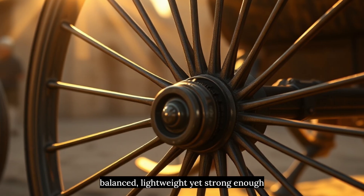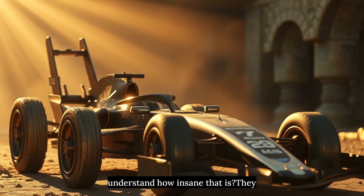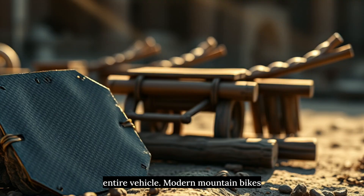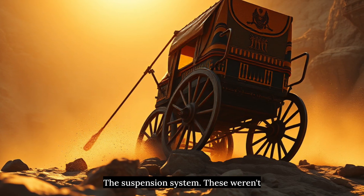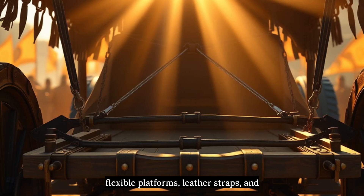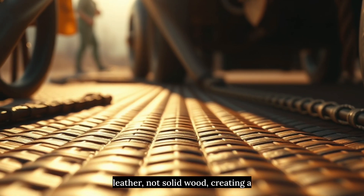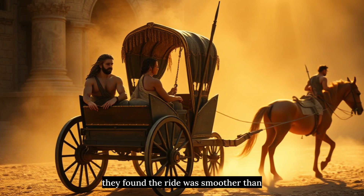The wheels were engineering masterpieces — spoked wheels, perfectly balanced, lightweight yet strong enough to carry armored warriors at 30 miles per hour across rough terrain. They created Formula 1 technology using bronze tools and wood. Egyptian chariots weighed just 75 pounds — the entire vehicle. Modern mountain bikes weigh half that, and we have carbon fiber. The suspension system was equally impressive: Egyptian and Assyrian chariots had flexible platforms, leather straps, and bent wood frames that absorbed shock. They literally invented independent suspension 3,000 years before cars existed. The driver stood on woven leather, not solid wood, creating a natural shock absorber. When archaeologists tested replica chariots, they found the ride was smoother than early automobiles.